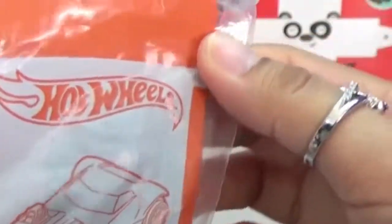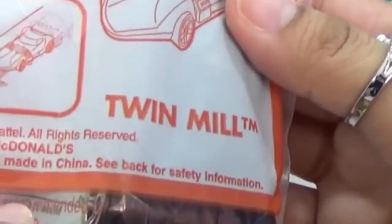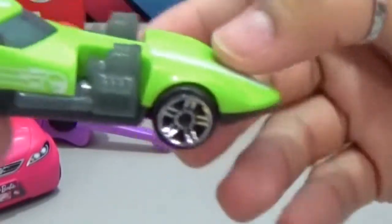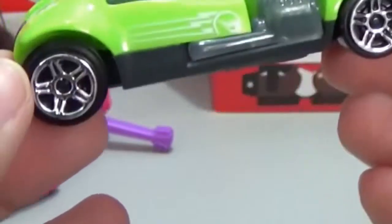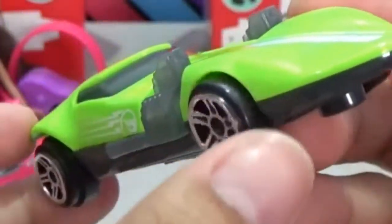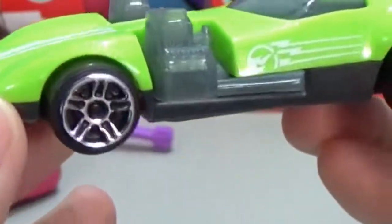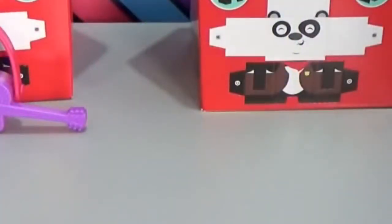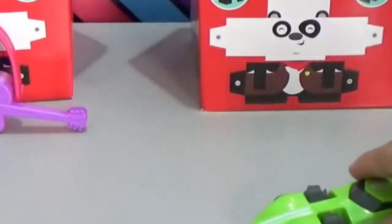We now move on to the next box. We've got Team Hot Wheels here. So first, we have the Twin Mill. Let's open it. It's a green car. The Hot Wheels logo can be seen on top of the car as a design. It's a cool car — the design is not ordinary, it's not common actually. Oh good, it's a pullback car. Let's try it again.